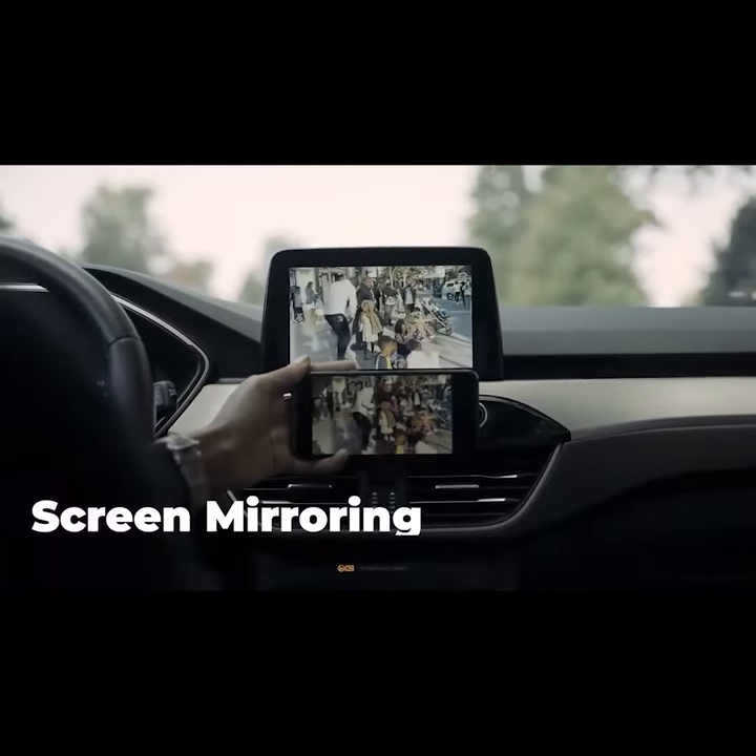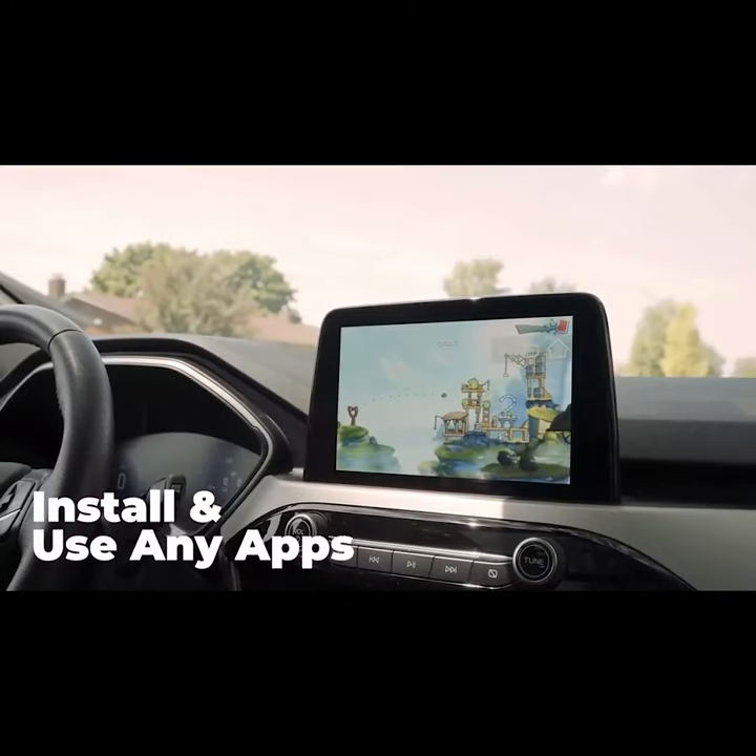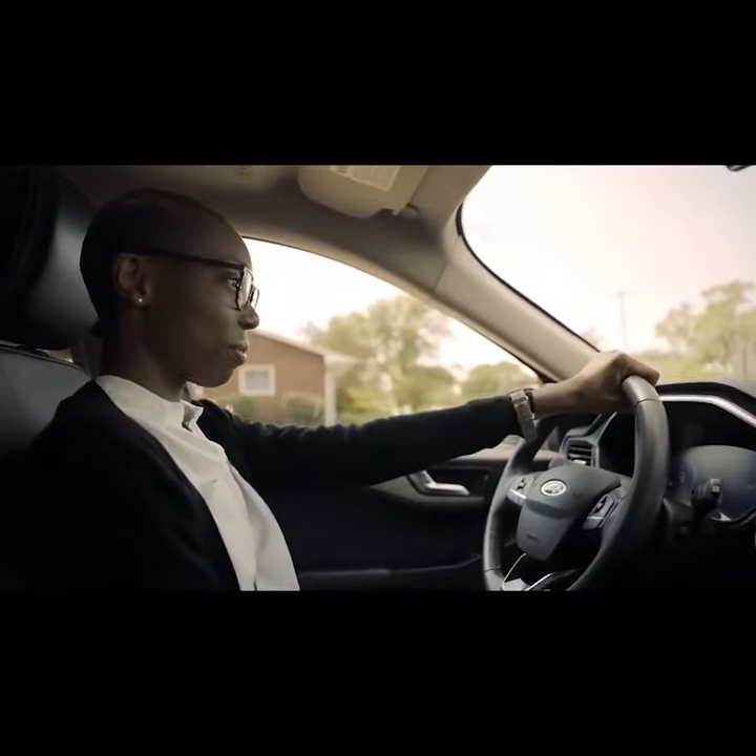When safely parked, you can mirror your screen to watch movies or even download and play games. Have a safe, enjoyable, less complicated drive with Car Genie.